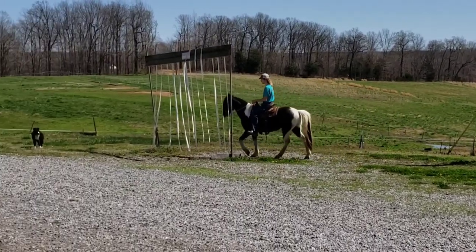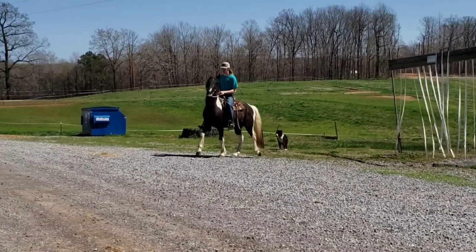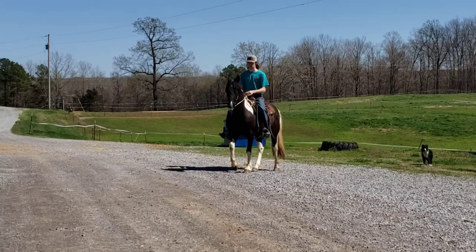Is the horse going to have some energy when you get on him? He is smooth — and I mean smooth. And there is Nick's Hawk.